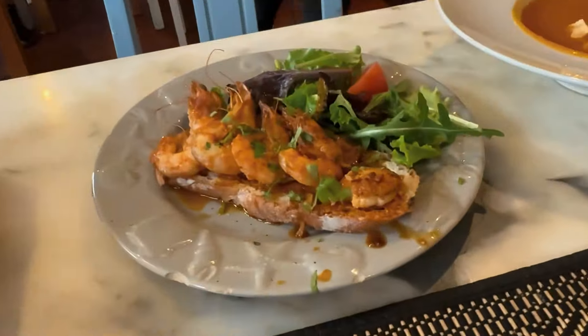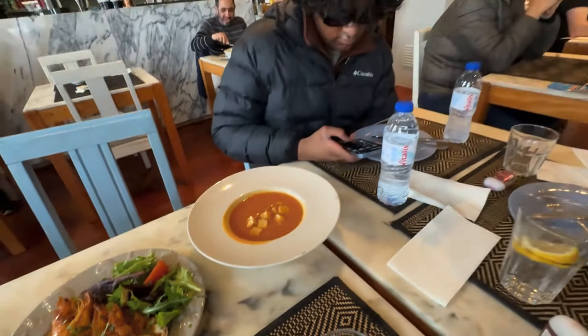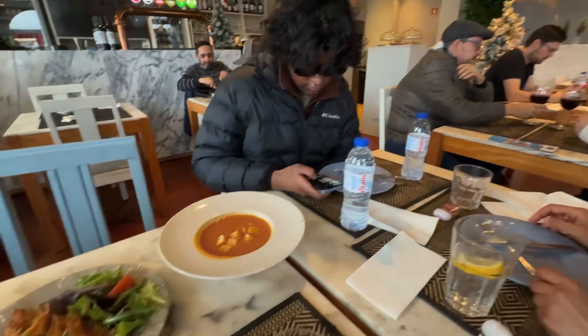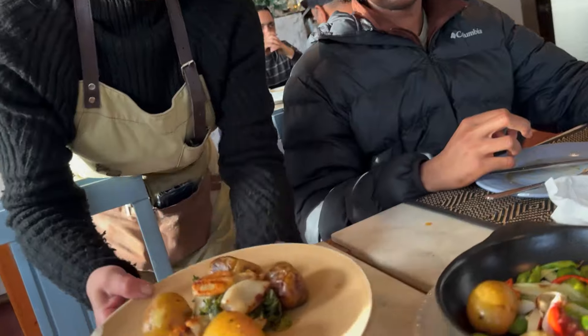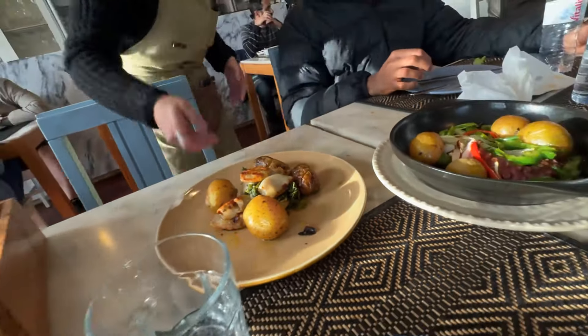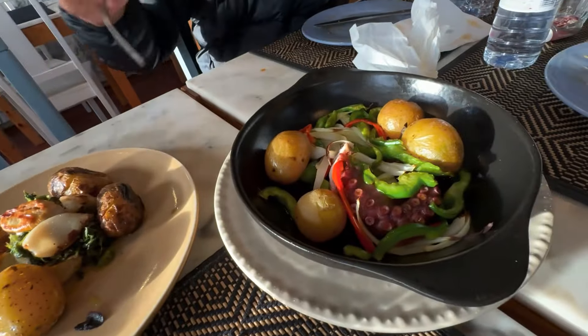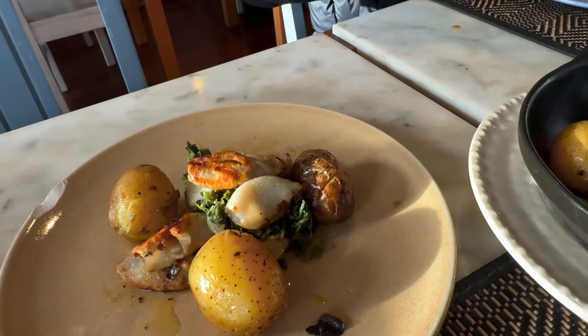We got shrimp, spicy shrimp soup, starch, and fish pies. This is octopus with potato, and this is cod with potato.